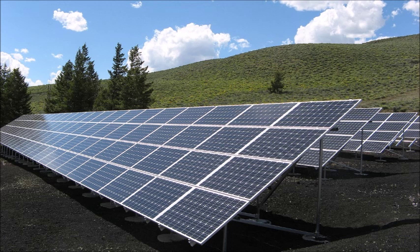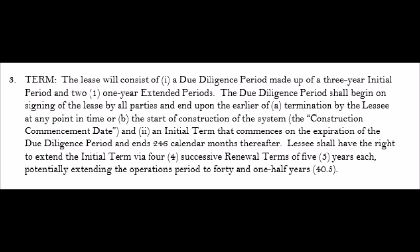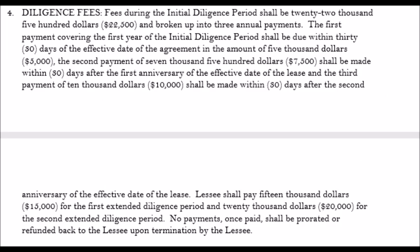The solar company sent us a proposed lease, and I've put it in here for you to look at so you can see how the leases are designed and the way that the solar company ties up your property. In this particular case, the solar company wanted to tie it up for a due diligence period of up to five years. In the meantime, they give you a small amount of money — in this case it was five thousand dollars to start, and then ten thousand dollars for a couple of years thereafter.